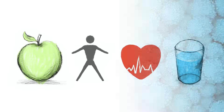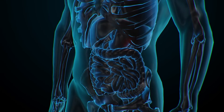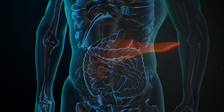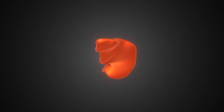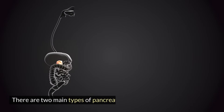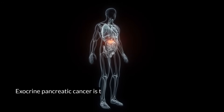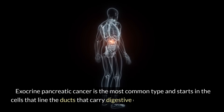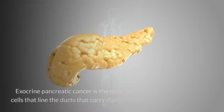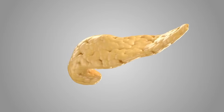What is pancreatic cancer? Pancreatic cancer is a type of cancer that starts in the pancreas, a gland that lies behind the stomach and produces enzymes that help digest food and hormones that help regulate blood sugar. There are two main types of pancreatic cancer: exocrine and endocrine. Exocrine pancreatic cancer is the most common type and starts in the cells that line the ducts that carry digestive enzymes out of the pancreas. Endocrine pancreatic cancer is rarer and starts in the cells that produce hormones such as insulin and glucagon.